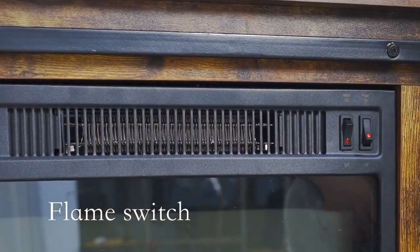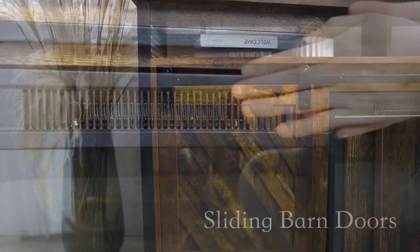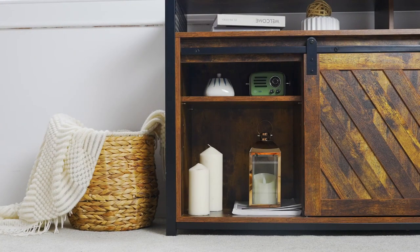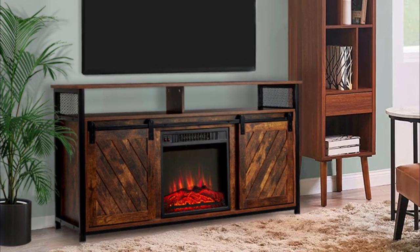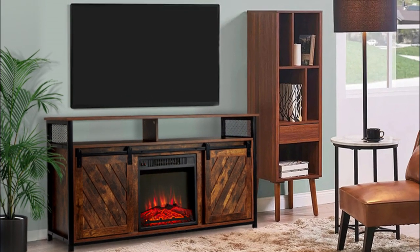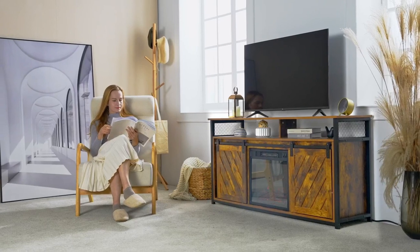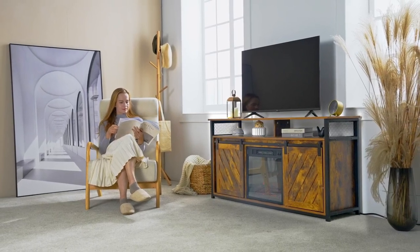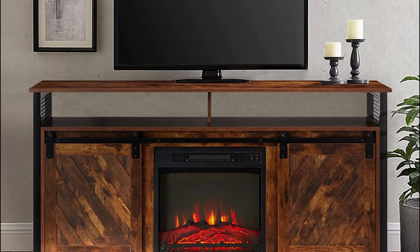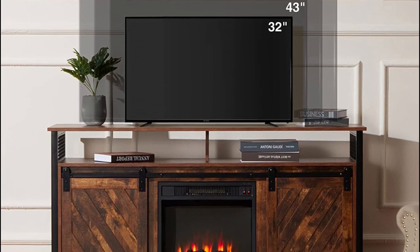A heater with realistic flame and heating function creates a warm atmosphere for a comfortable night. The flame light and heating function are controlled independently. Sliding double doors along the metal track bring a charming barn-inspired design, adding a rustic countryside feel to your entertainment space. The console comes with a 20-inch electric fireplace insert with two independent switches for heating and flame display. Adjustable shelves give space for media players and DVDs, and the middle layer and fireplace insert are interchangeable for warmth in winter and more storage in summer.